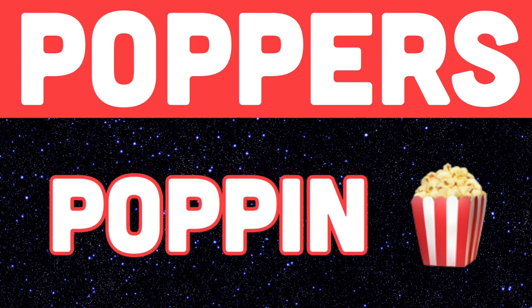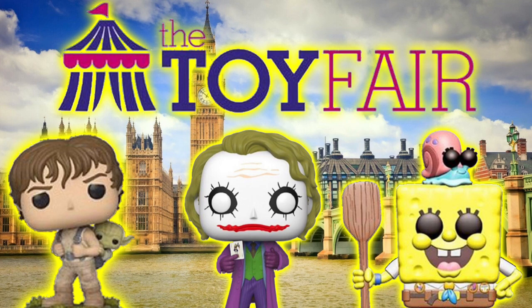Ayo, what is poppin' poppers? In today's video, I'm gonna be taking a closer look at day one of London Toy Fair Funko Pop reveals. So let's get right into it.